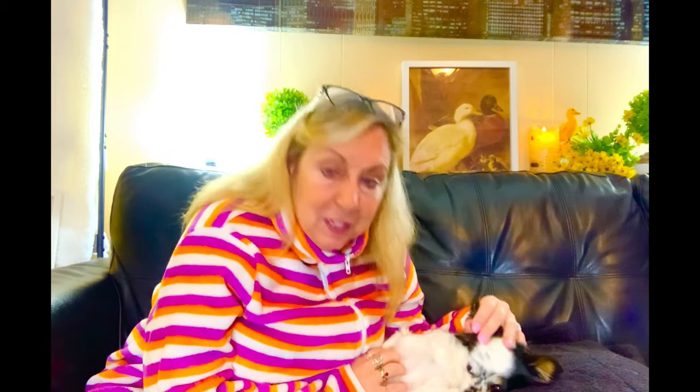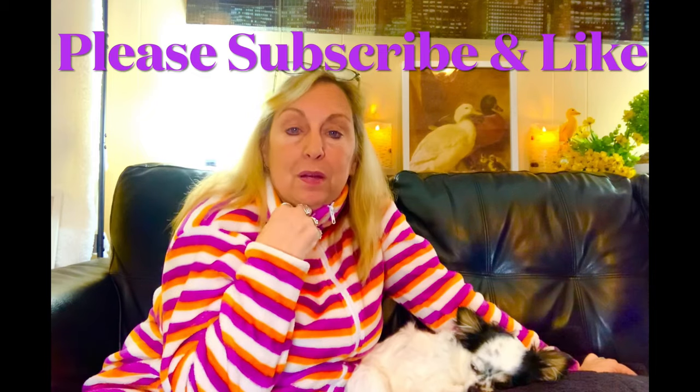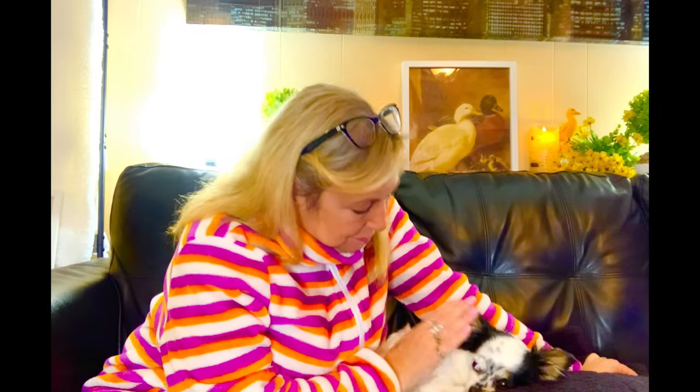That wraps up this Temu haul! I'd like to thank you so much for watching. I may be taking a little nap with my Tootsie — we're going to get a little cuddling in. Thank you so much for watching. I'd love for you to consider subscribing and joining my cozy cottage family. A thumbs up is so greatly appreciated, and even a thumbs down — anything that shows YouTube you're watching helps out so much. I hope you have a wonderful night, my friends. Take care. Bye for now!